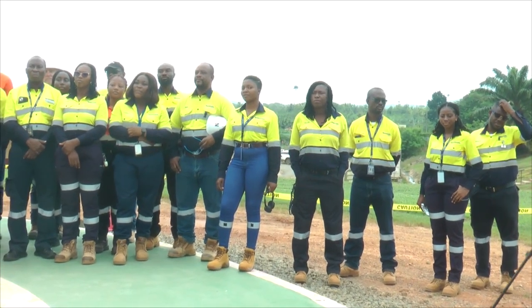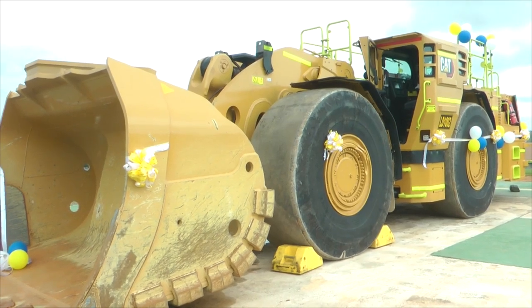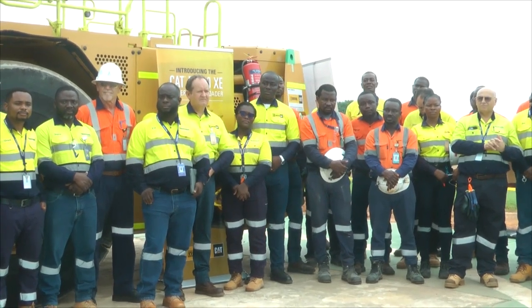"With this fleet and that 31% efficiency, we are very sure that we create a conducive environment for our underground employees, as well as making Ghana a greener country. As Newmont, with our commitment to achieve zero emissions by 2050, this is a journey and we are starting now to make sure that we reach that goal by 2050."